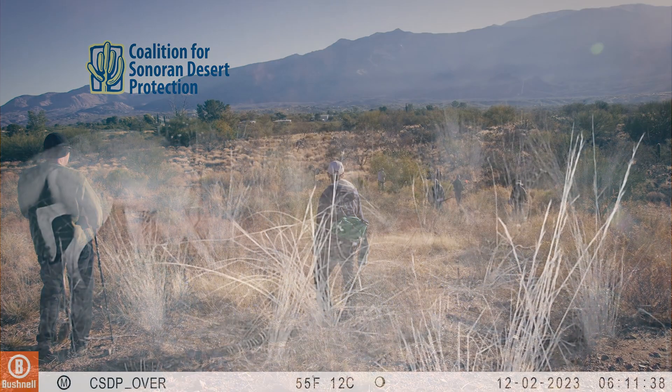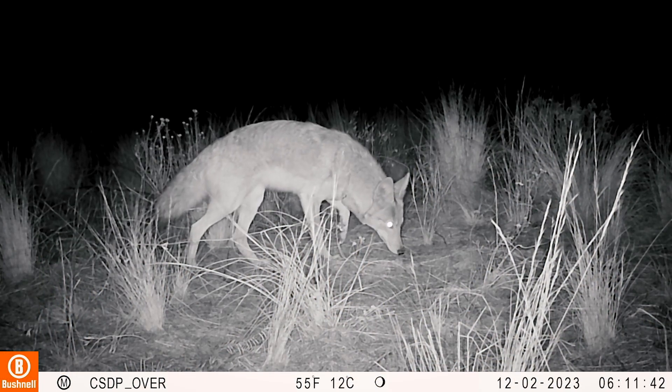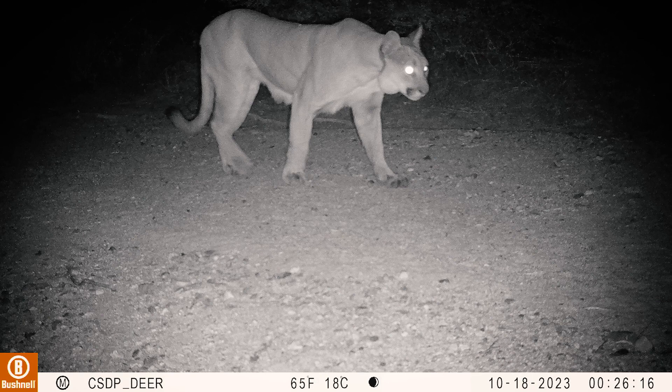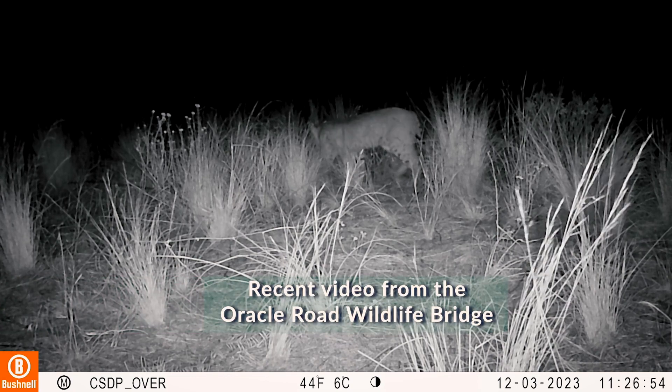On one of our cameras west of here we captured a male mountain lion on camera, so there was one in the area. I'm really excited to get these cameras up there so we could actually get good video of what's crossing.